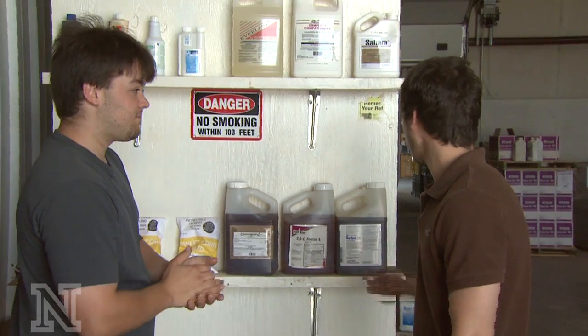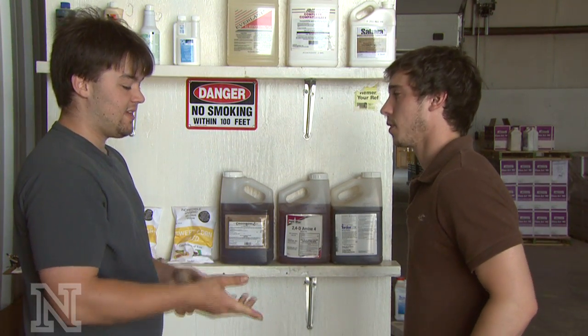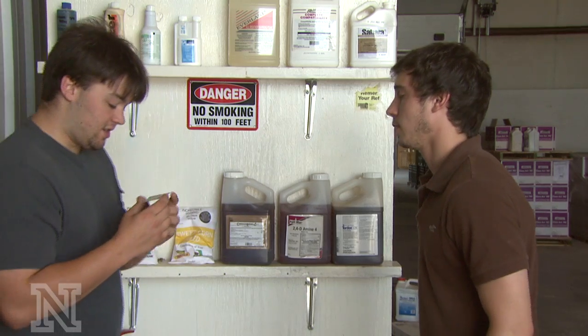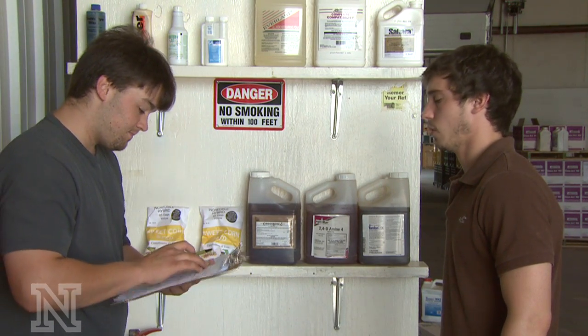What can I do for you? I actually need some of the Tordon 22K. Alright, is that going to be all? Yeah, that'll be it for me. Can I see your pesticide license, please? There it is right there. Alright, looks like you've got category 7. Let me just take down some information here.